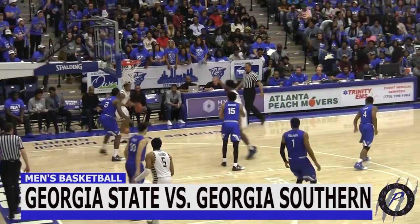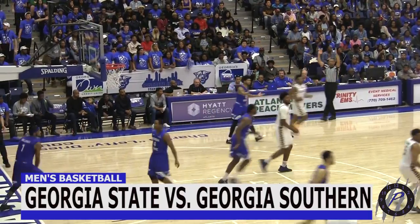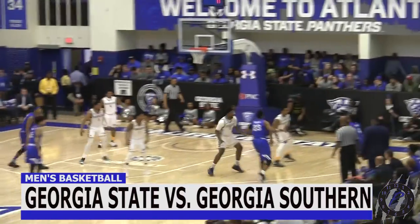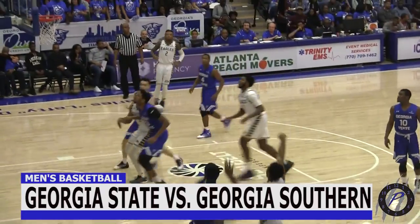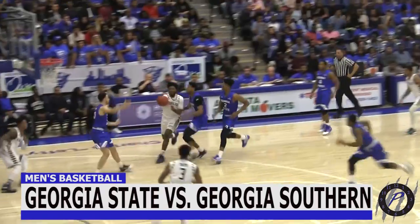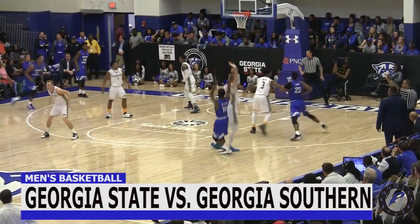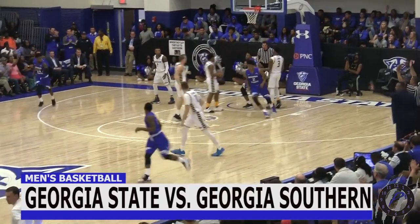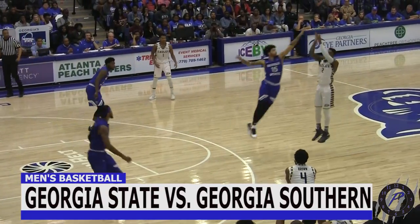Maybe Thomas' shot was a bit contagious because Georgia Southern began knocking down threes as well. Isaiah Dennis joins in on the action. Ike Smith joins in on the club, and he'd also like to introduce his three-point contest with a little dunk. Austin Donaldson had 15 minutes on the day and knocks down this jumper that he's literally practiced all year. Mike Hughes comes back with a three.